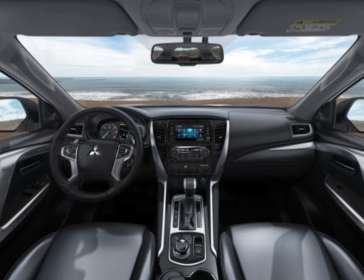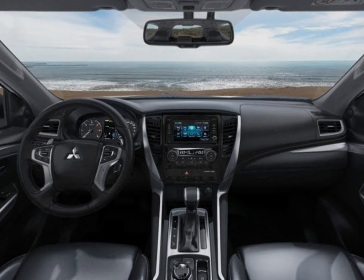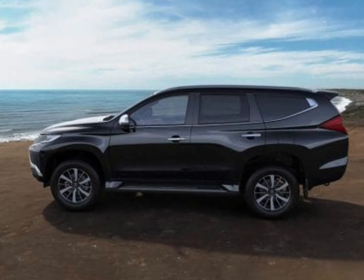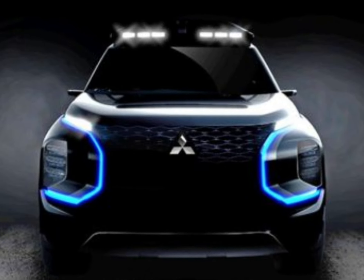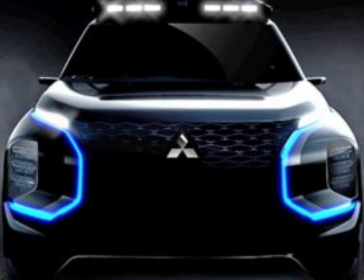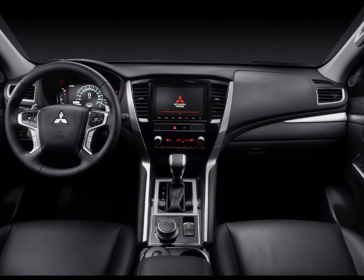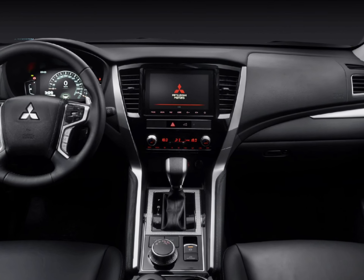Under the Pajero Sport's back end, the live axle is located by a three-link system with coil springs and a Panhard rod, in lieu of the leaf springs under the Triton on which it's based. This does benefit ride comfort, but it's important to make the distinction between the ride comfort of a 4x2 on a separate chassis and not be lulled into comparisons with unibody SUVs that have neither the ground clearance nor the towing capability of the Pajero Sport.